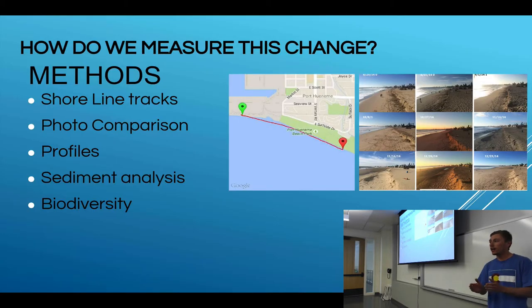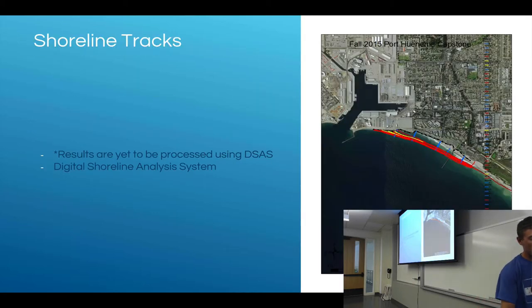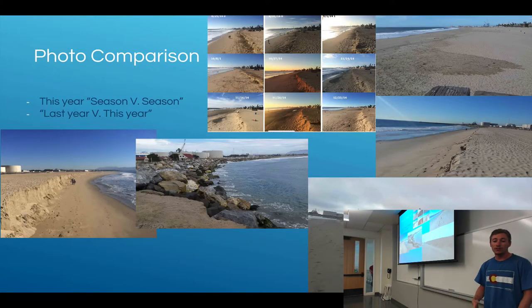My methods cover a few different areas: shoreline tracks, photo comparisons, profiles, sediment analysis, and biodiversity on the beach. Each of these will tell me different things about how the sand is changing. For my shoreline tracks, I've made a map and will be plugging it into a Digital Shoreline Analysis System (DSAS), which will calculate the rate of change at which the beach is eroding. For photo comparisons, I have before and after pictures and will compare last year's data from Alex Green's work with my photos this year.